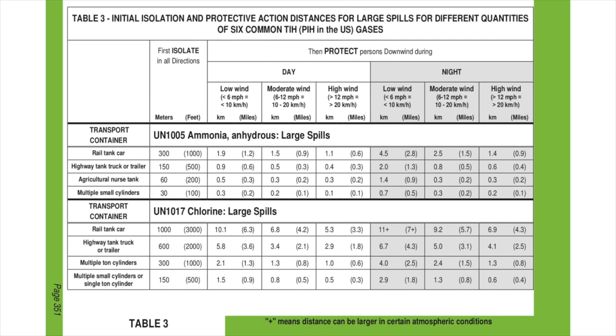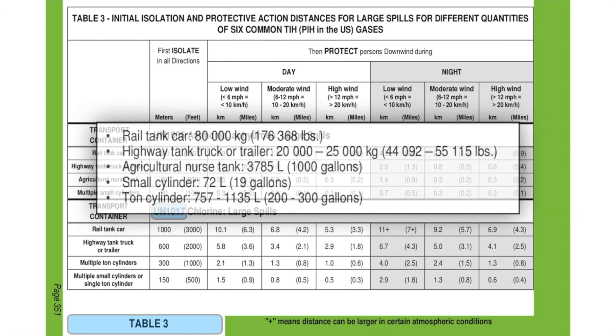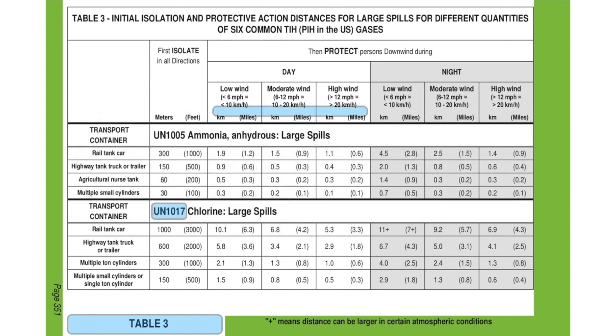Table 3, which lists protective action distances for the six most common toxic inhalation hazards, is now listed according to ID numbers. A visual tab has been added to the border to differentiate between green Tables 1, 2, and 3. Information about container capacities can be found on page 350, and some of the distances in Table 3 have been revised based on further testing.